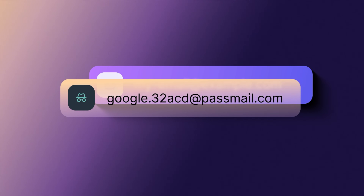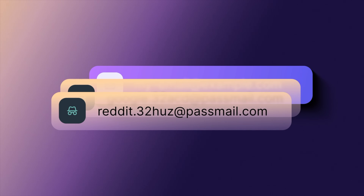Are you tired of spam flooding your inbox every time you sign up for something online? With Proton Pass, you can create Hide My Email aliases — randomized email addresses that keep your real email safe and stop spam before it starts. Even if your alias ends up in the wrong hands, your real inbox stays protected.